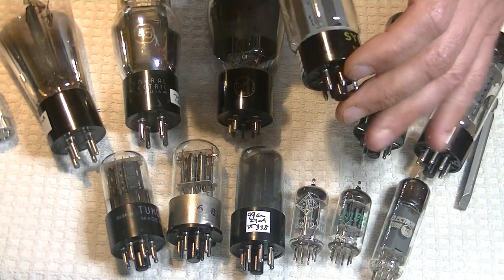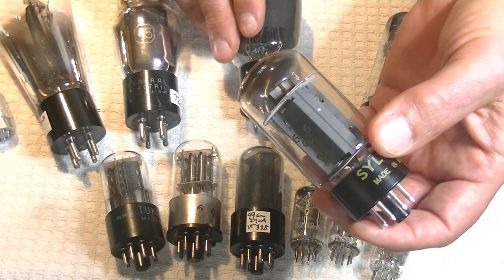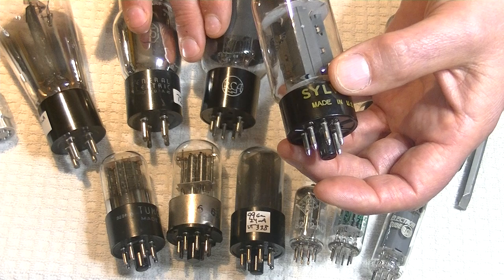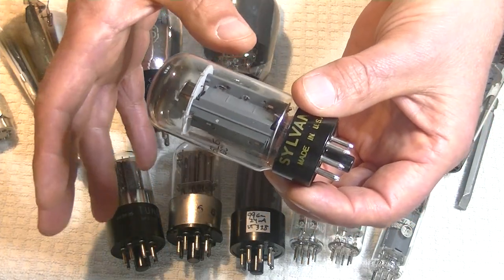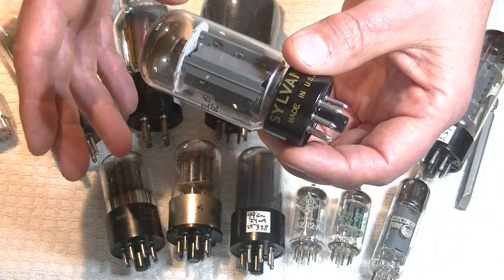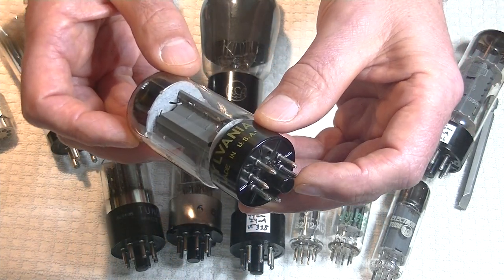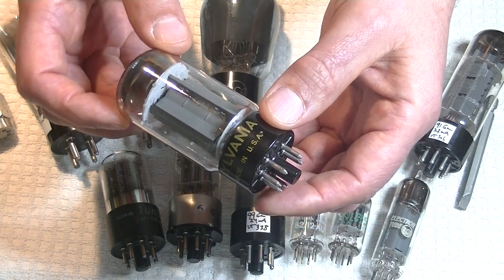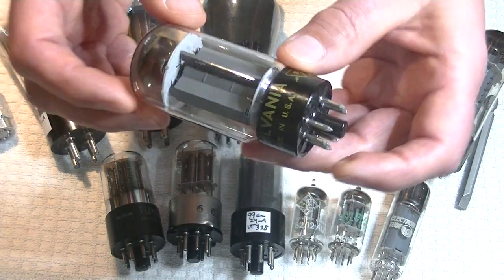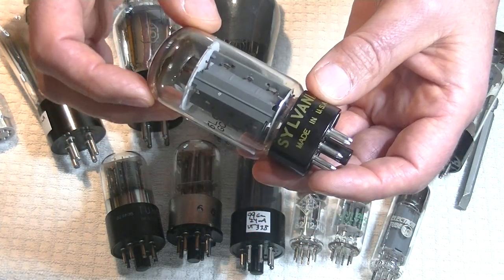Here is a much more recent Sylvania 6L6GC — a much smaller envelope, same octal pins. In this tube we no longer have a direct-heated tube; we have an indirect-heated tube. Virtually every tube that anybody uses today is indirectly heated. We have two separate pins carrying the heater, and in the case of a power tube, one pin for the cathode.